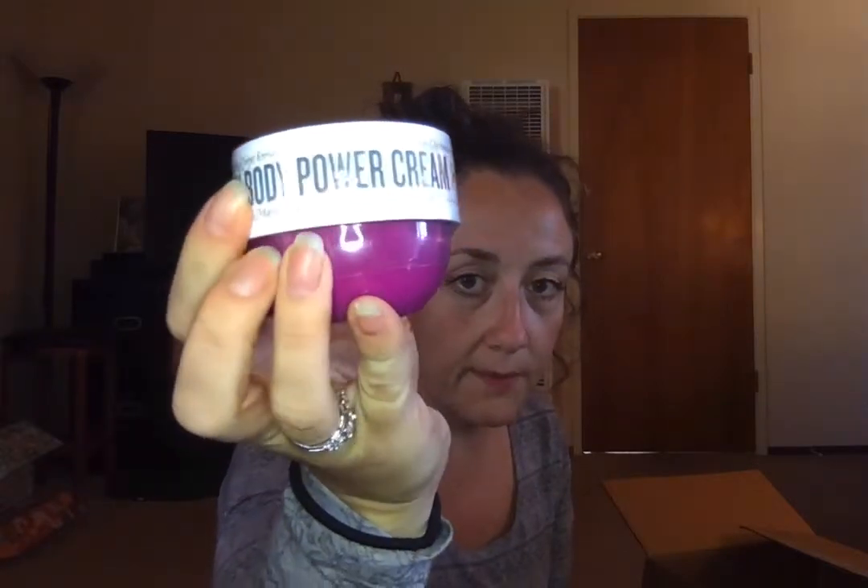I've never tried the Bum Bum Cream by Sol de Janeiro but everyone is raving about it. I got three travel sizes to give to co-workers as little gift bundles, and then I got one big full size for myself, which came in its own box.